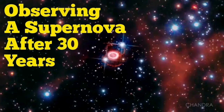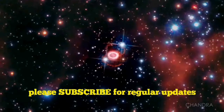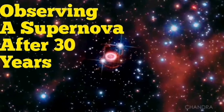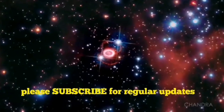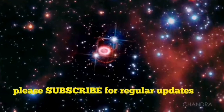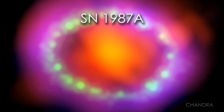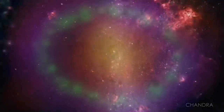Many of you may remember a supernova in the Large Magellanic Cloud in the southern hemisphere. That was in 1987. The supernova exploded in front of the eyes of astronomers. That is called Supernova SN 1987A.